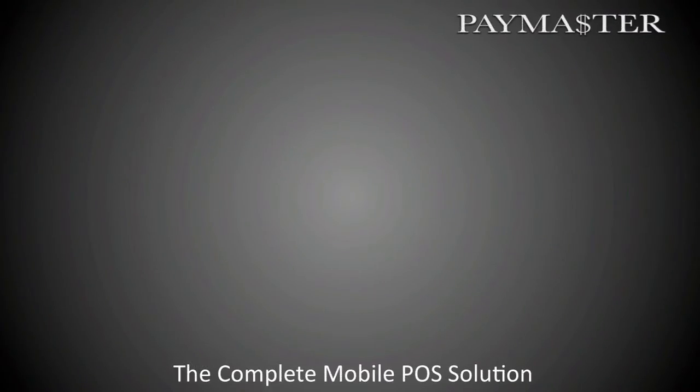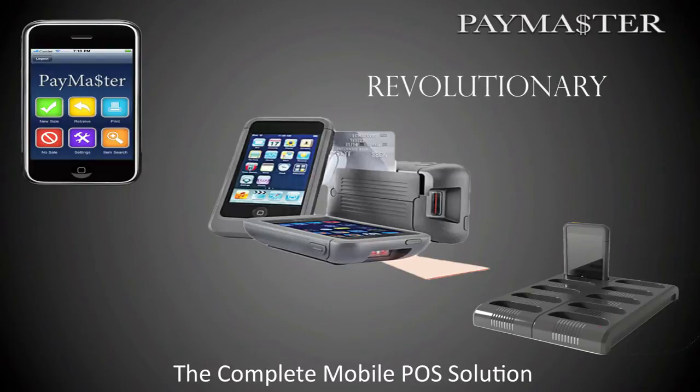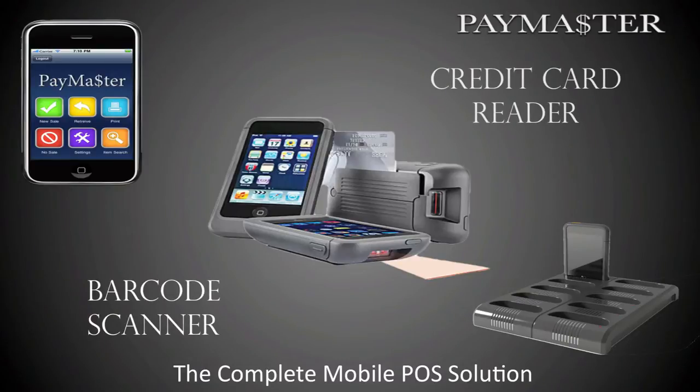Now let's take the fast and accurate Paymaster wireless system for a spin. You'll first notice that it's no larger than many iPod Touch cases. Its ergonomic and compact design makes it easy to hold and use for extended periods of time. The mobile POS solution includes the barcode scanner, coupled with our patent-pending Paymaster mobile POS software.